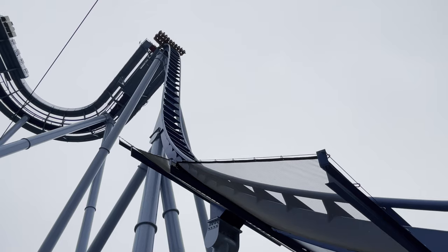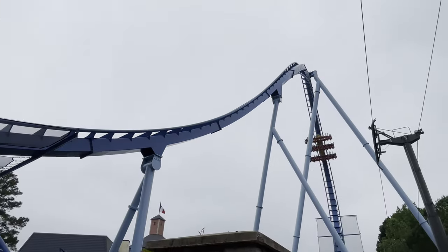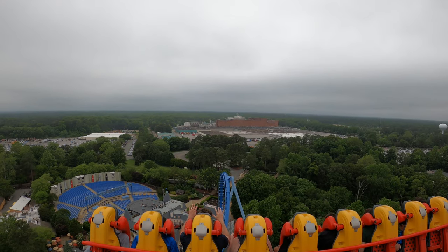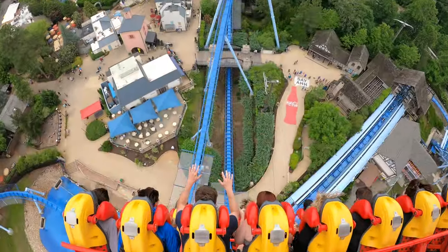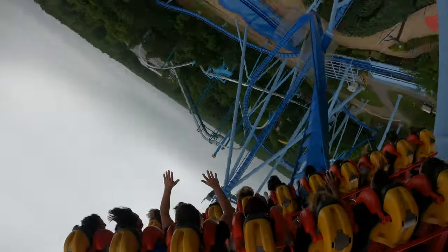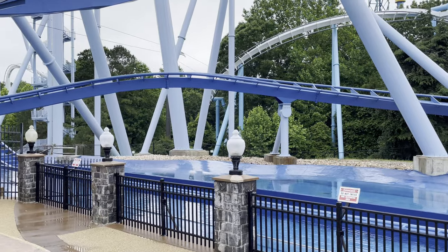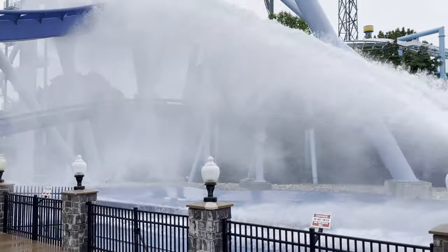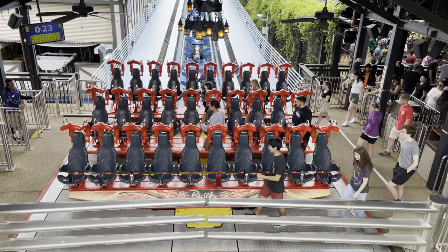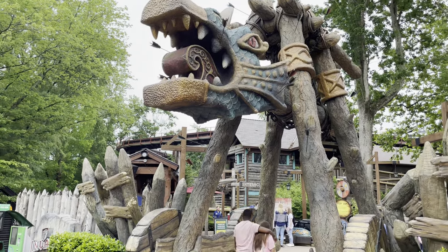Up next, we made it to the France section of the park, getting ready to drop 200 feet straight down on Griffin. We only waited about 10 to 15 minutes for Griffin, but they were only running one train so it was kind of a slow go. Proceeding to the next available ride — the park's only wooden coaster, Invadr, is up next.